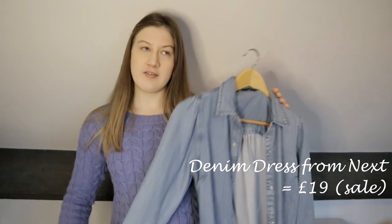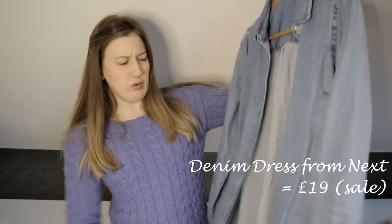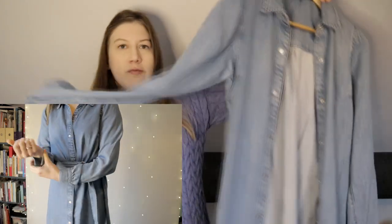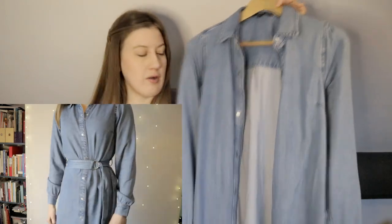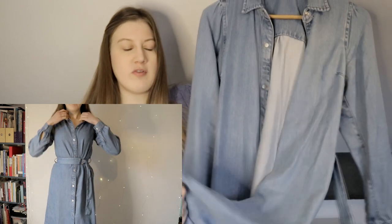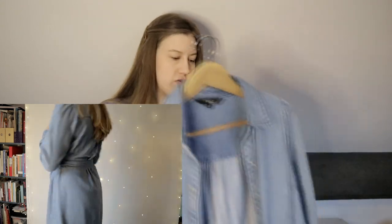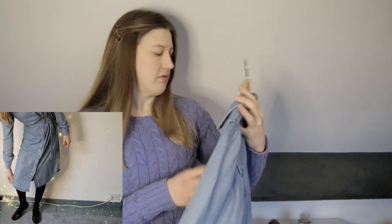If you saw my next try-on haul, you'll have seen this denim dress. It looks better on than it does on the hanger. I like that it's got this sort of tie-round wrap belt waist and full length sleeves, with a popper design. However, if I am crouching down it does kind of pop open at the bottom — but I really shouldn't be crouching down. I should crouch with my legs together like a lady. I'm really pleased with this and I have actually worn it quite a few times.